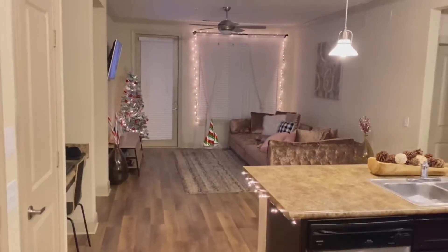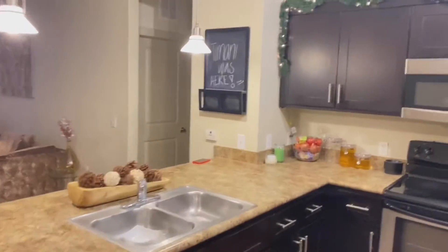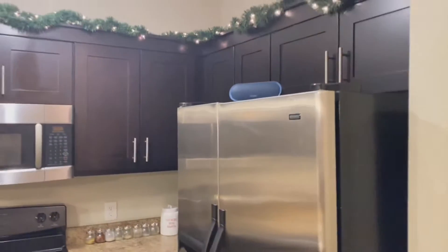So this is when you walk in and here is the living room. My boyfriend is sleeping on the couch right now, but we get it. There's my cookies for Santa and that's my speaker up there.